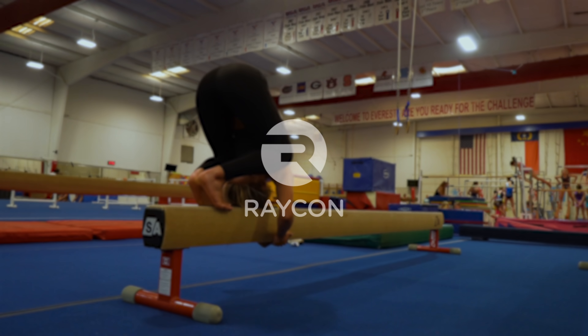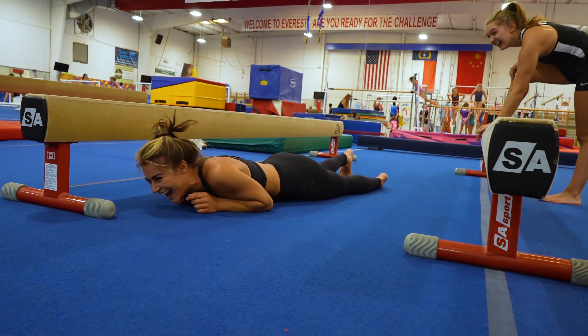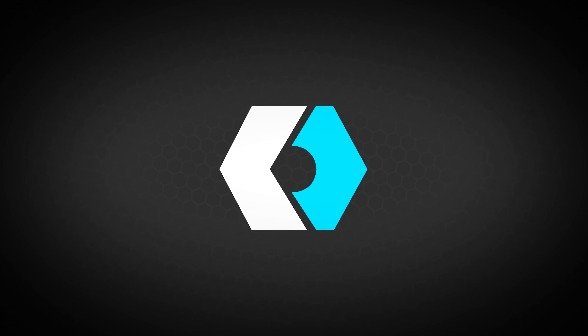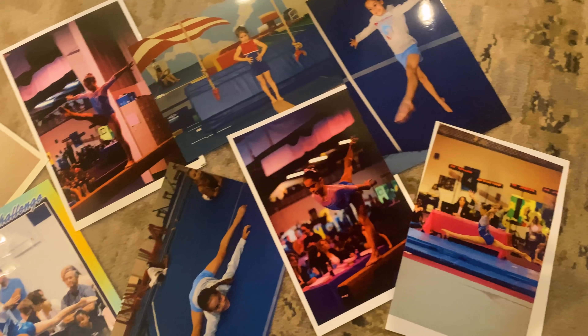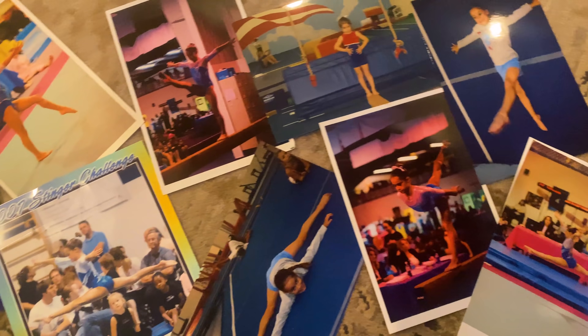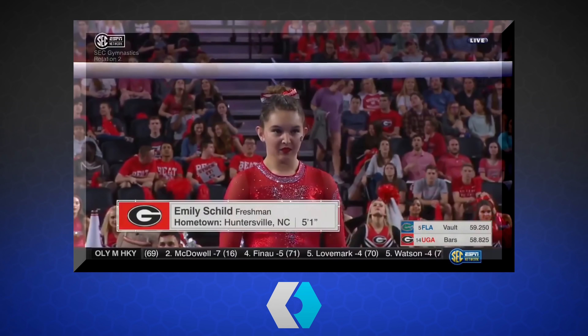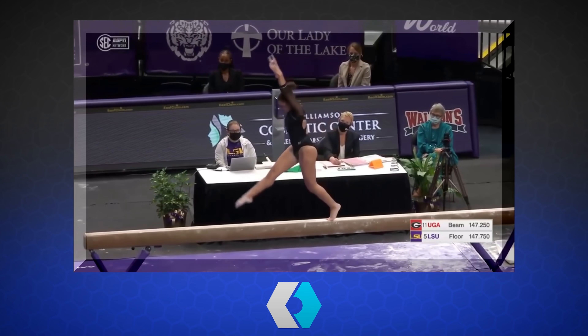Today's video is sponsored by Raycon. The Olympics are currently wrapping up and I was able to watch one of my favorite events, gymnastics, this year. I was a competitive gymnast for 12 years and we're back here in North Carolina at my old gym, Everest, to go hang out with Emily Shields, one of my old teammates. She was on the national team three times, so I think she knows what she's doing.